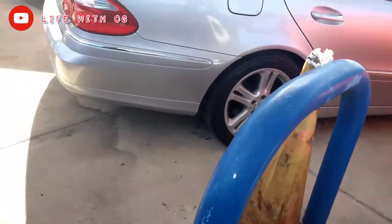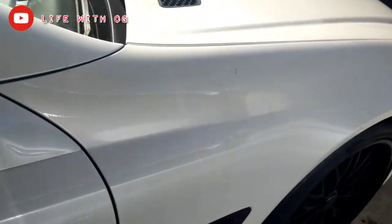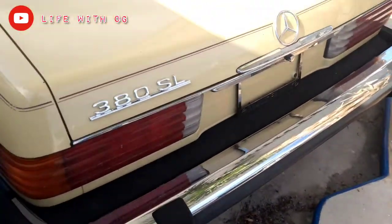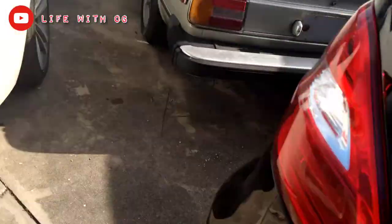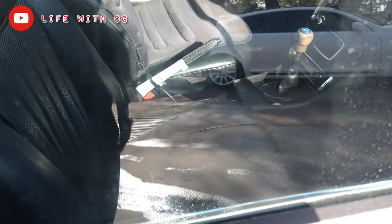Got the wagon coupe — 6.3 AMG. That one's sold already. Got the all-black old school classic convertible 380SL with the peanut butter on the inside, wood grain on the gear shifter. Got the Benz ML350, M-Series 2002. They got all the classics in here. Everything mint condition, original, stick shift.